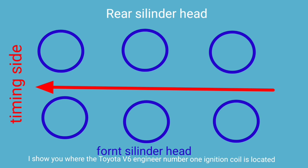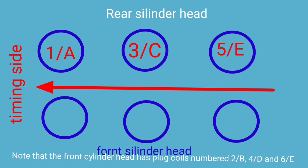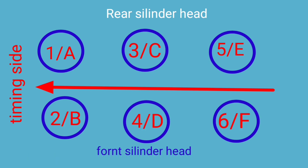I will show you where the Toyota V6 engine ignition coils are located. The rear cylinder head has number 1, 3, and 5 ignition coils from the timing side. The front cylinder head has ignition coils number 2, 4, and 6.